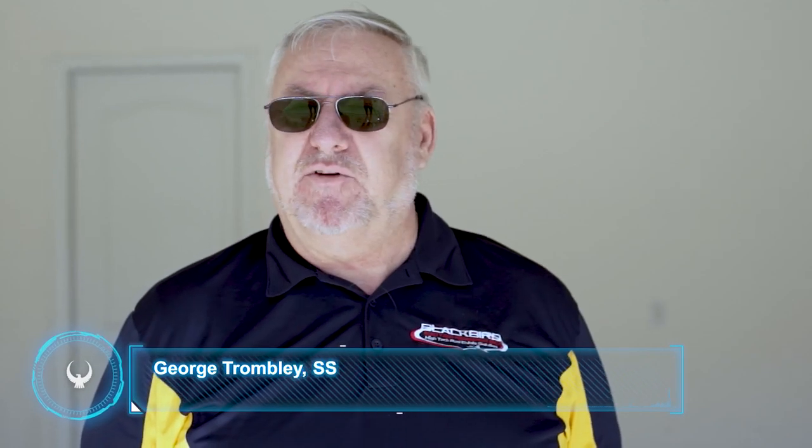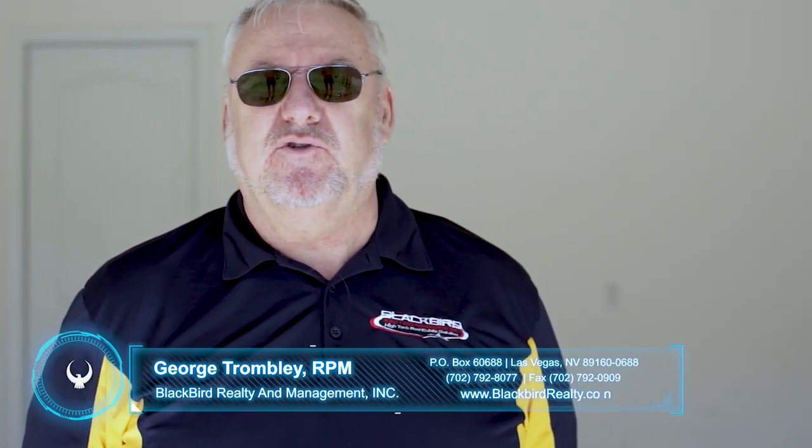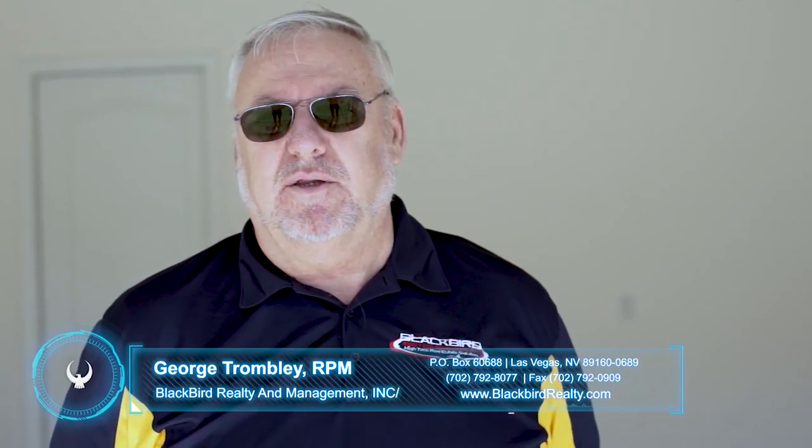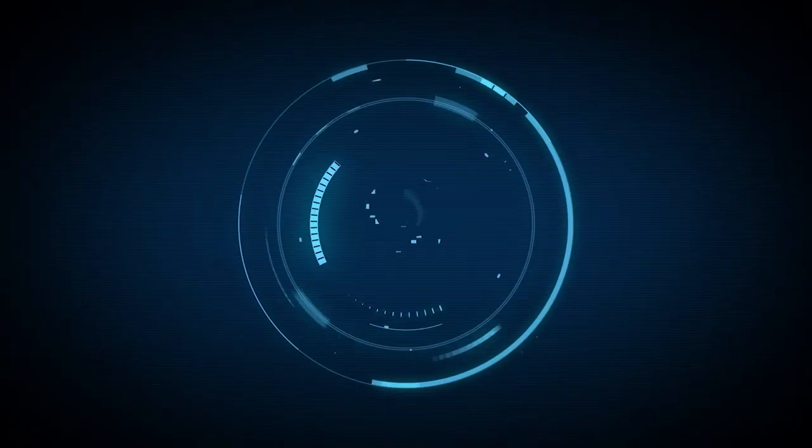Hopefully that'll be enough. If you have any questions, you can give George a call at Blackbird Realty or send an email. Thanks and have a great day.